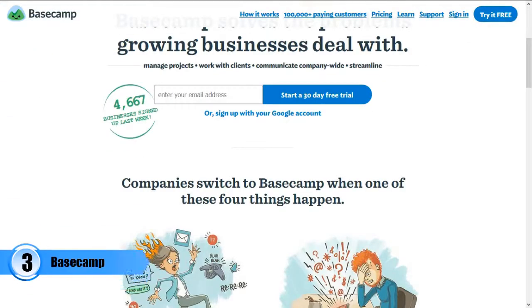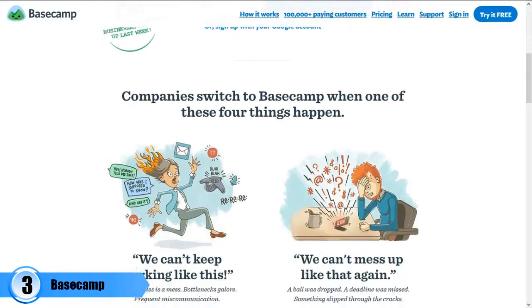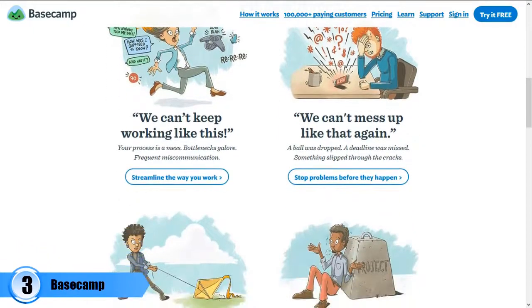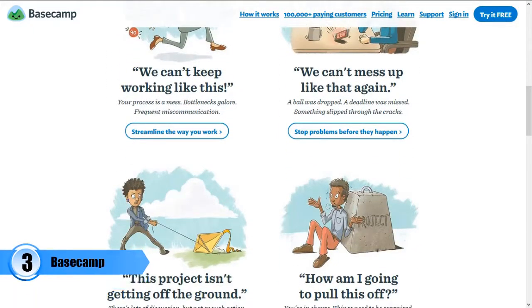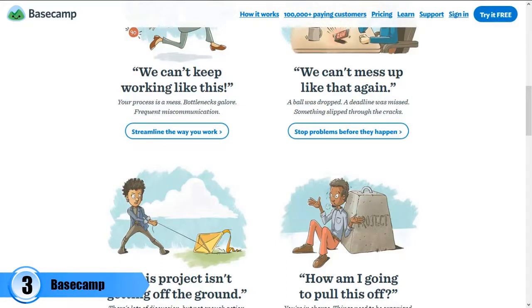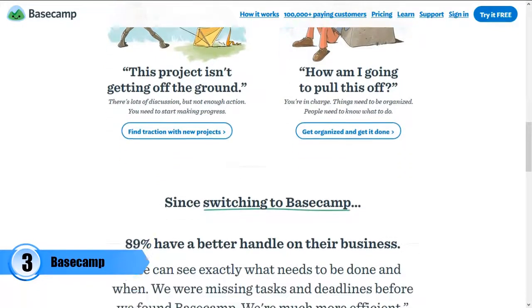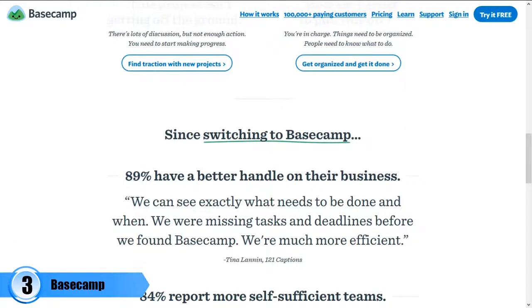Number three: Basecamp. This is a web-based project management application that can help a business person organize their projects, internal communication, and clients all in one platform. From the app's home screen, you get a view of everything that is happening in every angle of your business. You will always be close to what is happening in the office once you start using Basecamp.